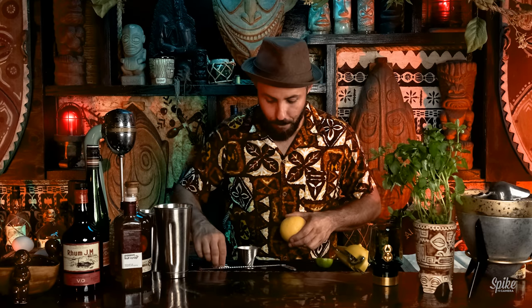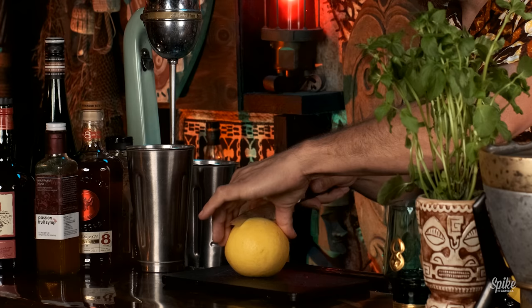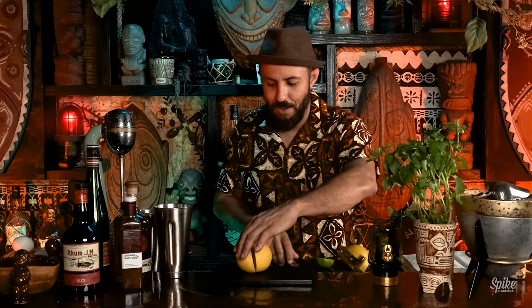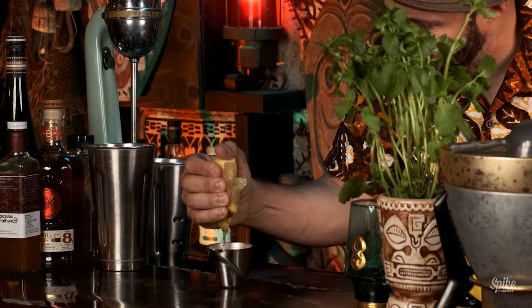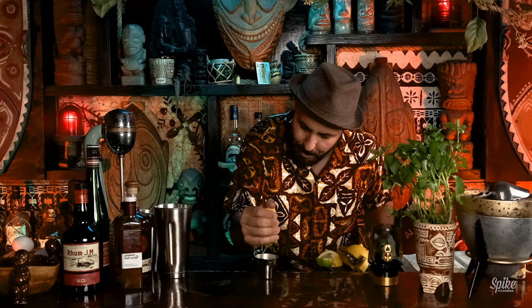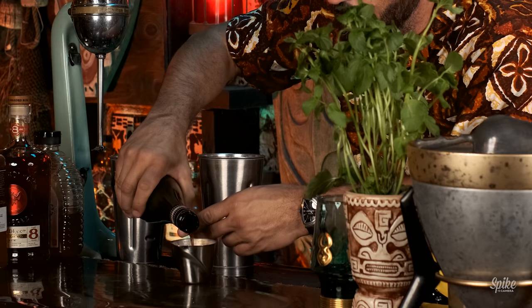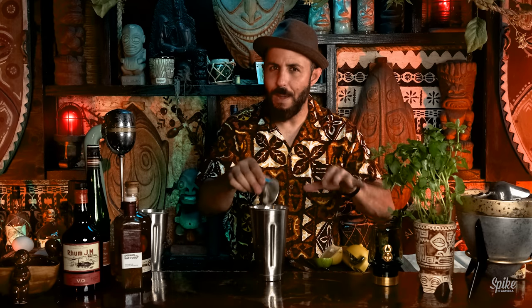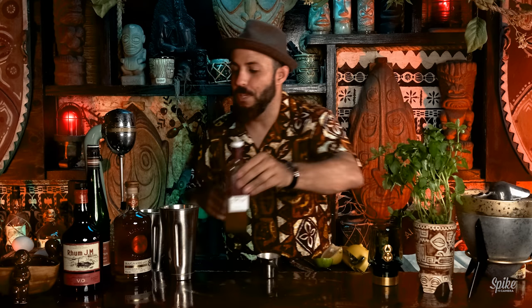Next up is three quarters of an ounce of white grapefruit juice. I'd like to thank my buddy Dano Forte, the legendary surfboard shaper, for giving me the white grapefruit — my tree is not currently ripe, so thank you Dano. Three quarters of an ounce of grapefruit juice. Then three quarters of an ounce of pimiento dram — you can also call this allspice. So we're going to have some cloves and allspice flavoring in this cocktail, which is exciting — it's like my favorite palette in tiki cocktails. Half an ounce of passion fruit syrup, which should lighten the cocktail up a little bit with some sweetness.